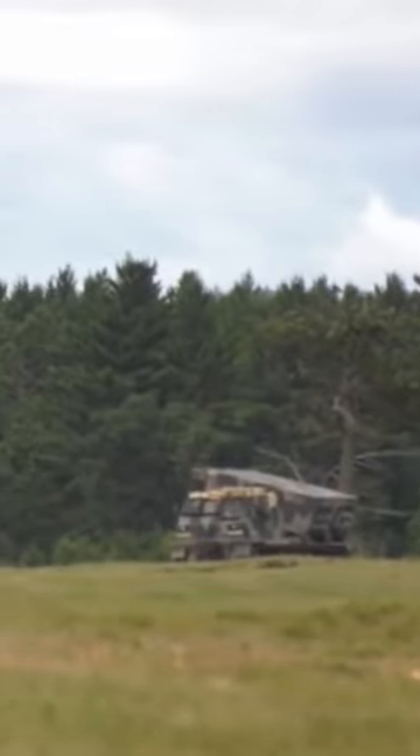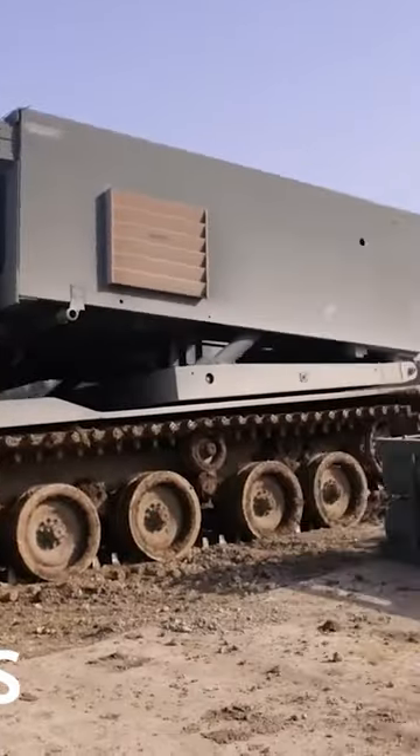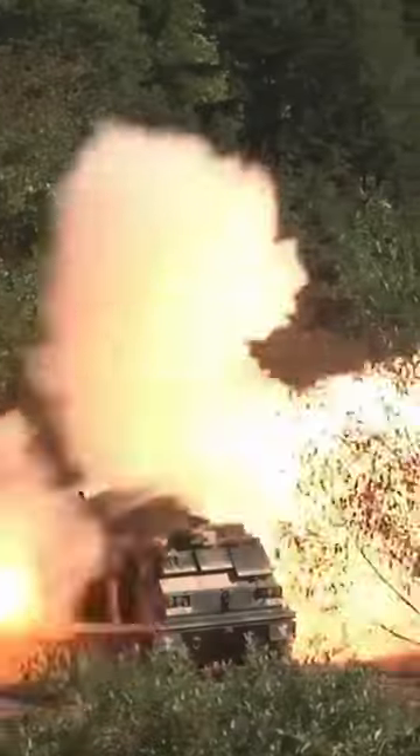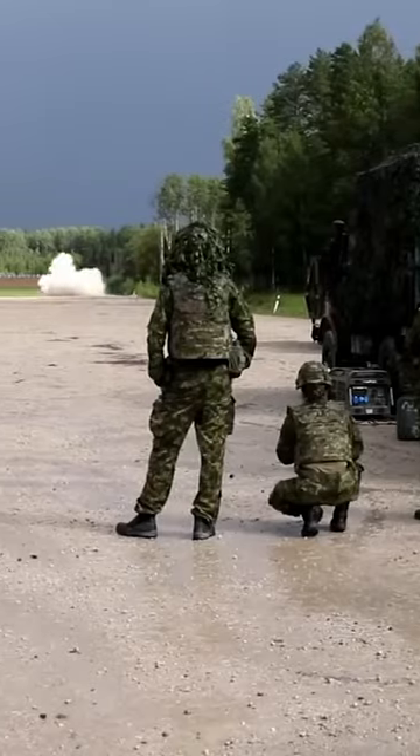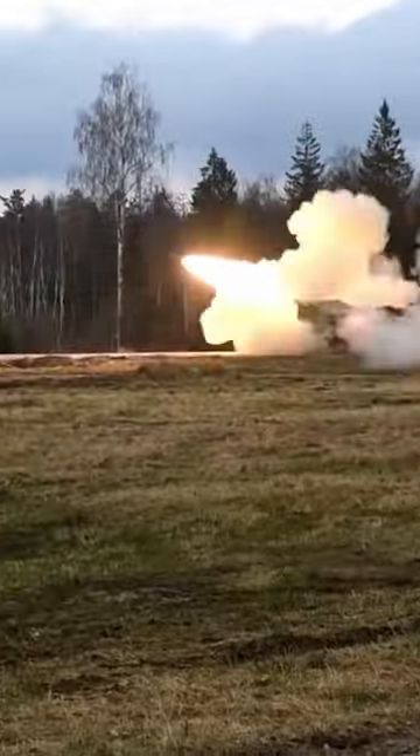M-270 MLRS Mobile Rocket Launcher. This American-made artillery platform is designed to destroy everything at any time of day in any weather. It fires a variety of high-speed projectiles, which means it can adapt to any situation on the battlefield.